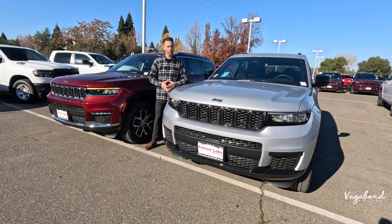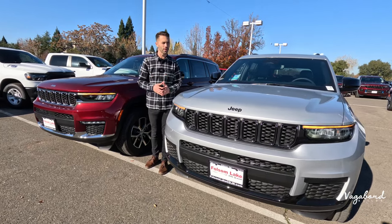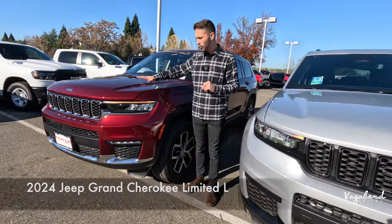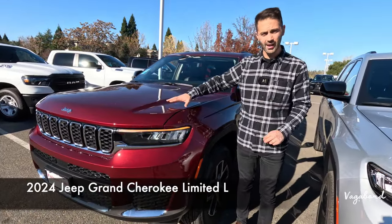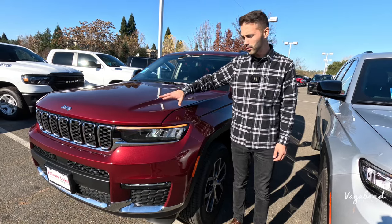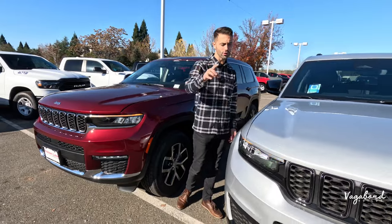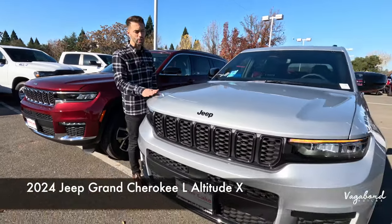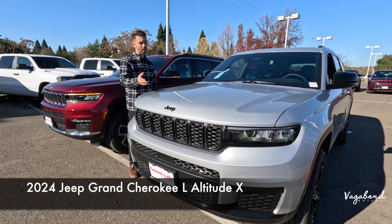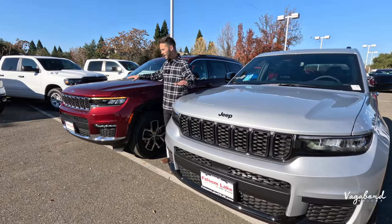Welcome back to our channel here at Vagabond Builds. Today we're bringing you another comparison video between two cars. To my right I have the 2024 Jeep Grand Cherokee in the Limited L trim, and we're comparing it to the 2024 Jeep Grand Cherokee in the Altitude X — still an L 4x4, both of them — comparing exteriors, interiors, and specs.